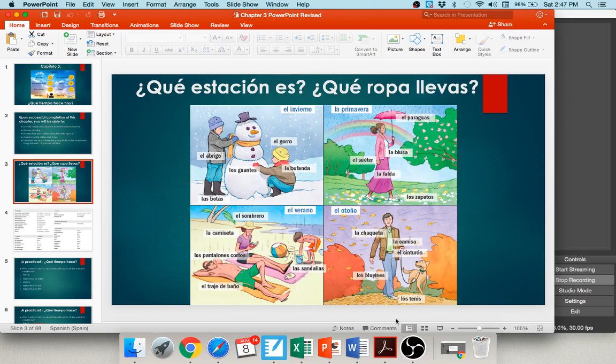Finally, the best season of all — we're here for fall, el otoño, my favorite season. You can see this guy's out walking his dog. He's wearing a chaqueta — a jacket — and some blujines. He also is wearing a cinturón — a belt — and a camisa, just a shirt, and some tenis — tennis shoes. So, el otoño. Those are your seasons.